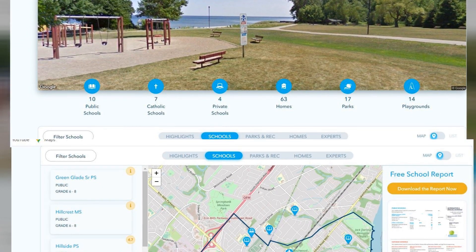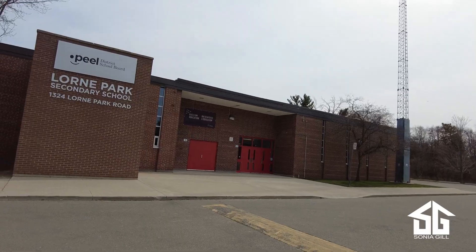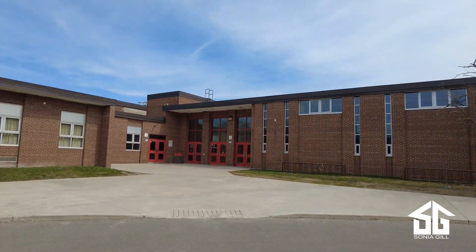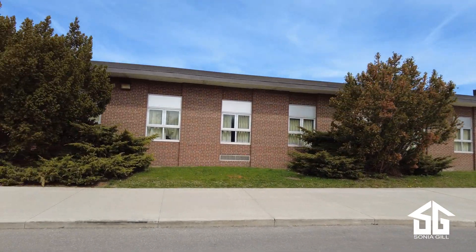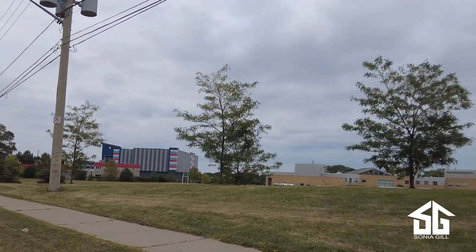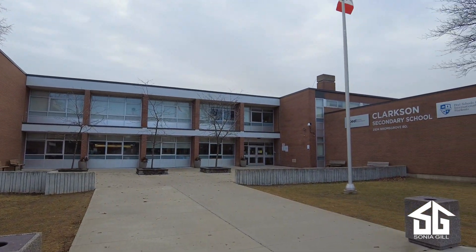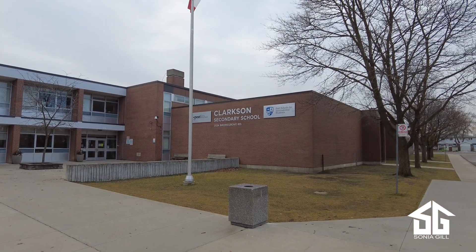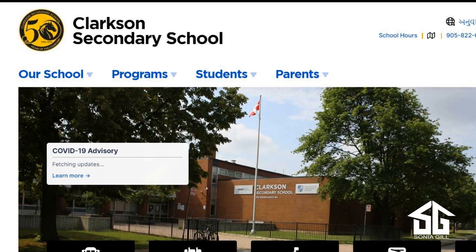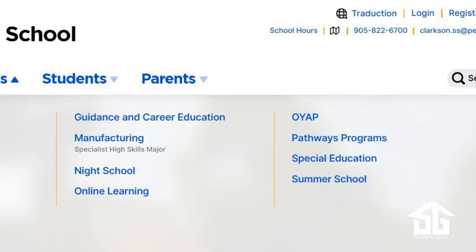Now let's talk about the quality and ranking of schools. Schools are improving with a new generation moving in. The area of Clarkson east of Southdown Road falls within the Lorne Park secondary school catchment, which is one of the top high schools in Mississauga with a long-standing reputation for excellence. Iona Catholic Secondary School is in the top 16% of all Ontario schools — a very good school, and all of Clarkson falls within its catchment area. Clarkson Secondary School, the public high school for the majority of Clarkson, is just outside the top 40% of all Ontario secondary schools and is trending upwards in recent years, though still not highly regarded compared to other schools in the area.